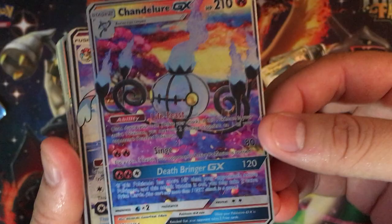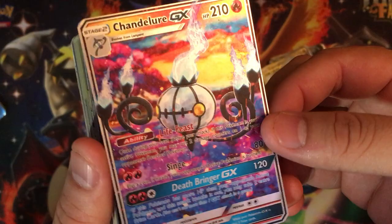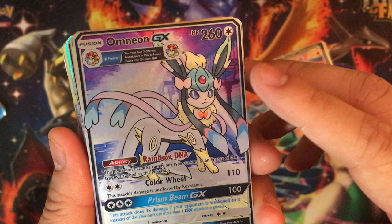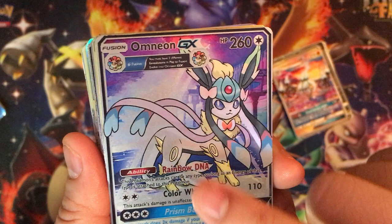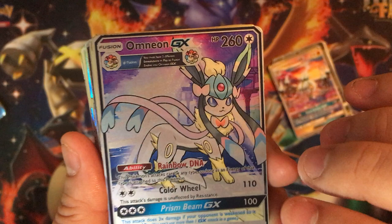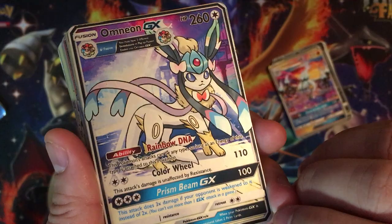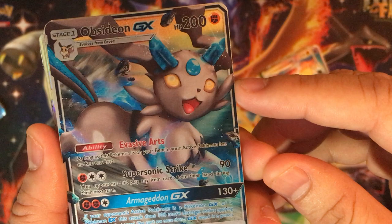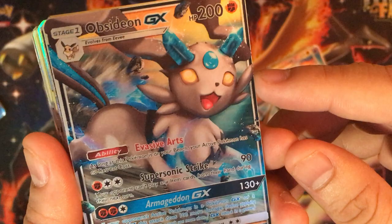Chandelure GX — so many colors on this. I was looking at these cards and I was just like, man, you can really stare at these cards for a long time. This is one of the cards they made up — Omnion GX. You can see the Leafeon ears, the Sylveon ribbon things, the Umbreon marks, Jolteon — it's all the Eeveelutions in one, which is pretty cool and creative. Then we got another one they made up called Obsidian, which is probably a rock-type Eevee.